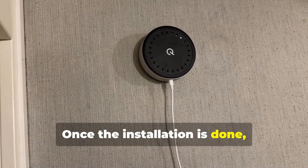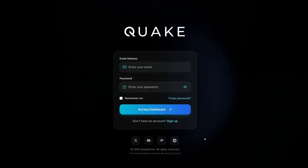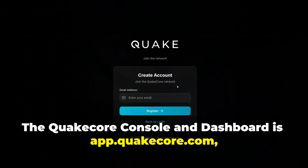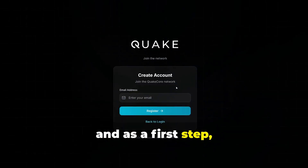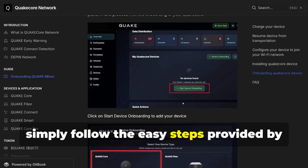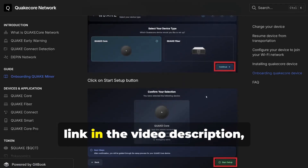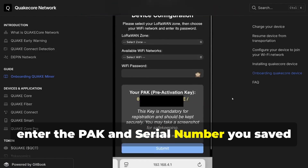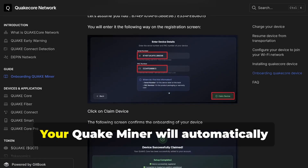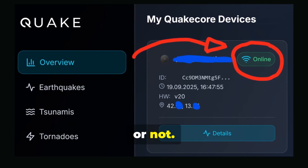Once the installation is done, let's now see the registration in the dashboard. The QuakeCore console and dashboard is app.quakecore.com, and as a first step, create an account using your email. Once you're logged in, simply follow the easy steps provided by the console. As shown in the guide — you can find the link in the video description — enter the pack and serial number you saved in the configuration earlier, and you're done. Your QuakeMiner will automatically appear in the dashboard, and you'll be able to see if it's online or not.